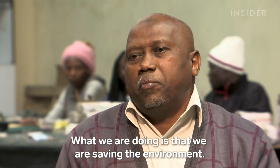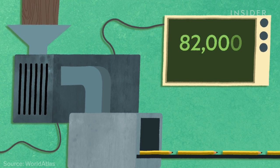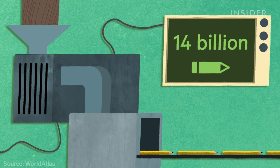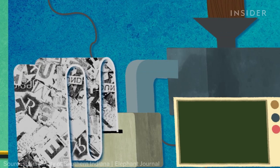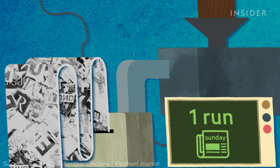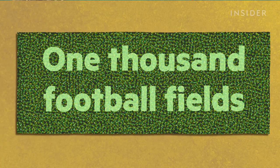What they are doing is saving the environment. Globally, we cut down on average 82,000 trees every year to produce about 14 billion traditional wooden pencils. In the U.S. alone, another half a million trees die every week to make one Sunday run of newspapers — that's enough to fill nearly 1,000 football fields with trees.